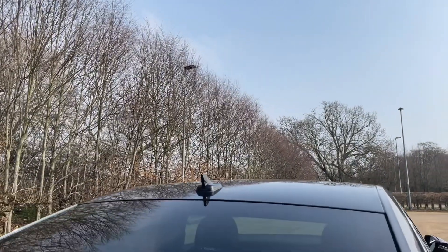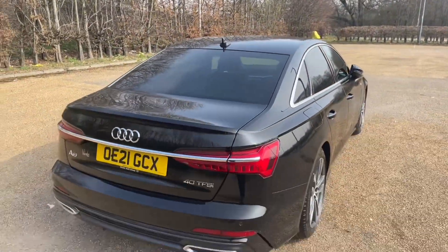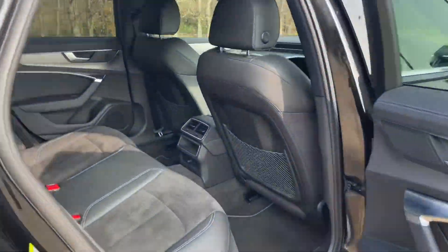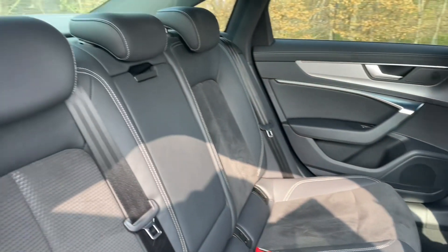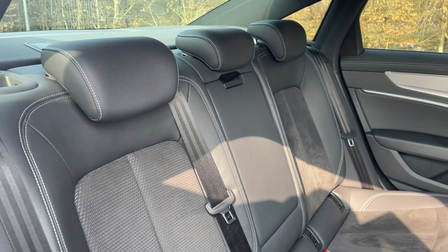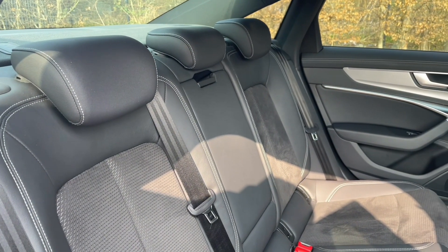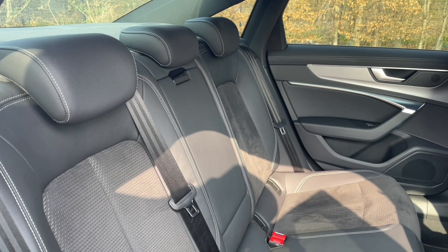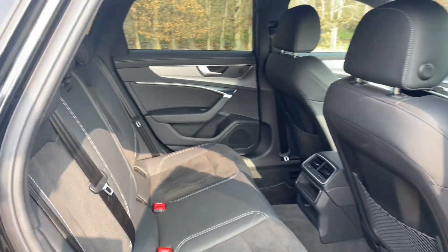Your rear seats are in the same high quality finish found elsewhere around the car. They have plenty of room for your passengers to be as comfortable as possible, with plenty of legroom. You'll also notice they feature ISOFIX mount points for children's car seats and accessories, making it a perfect family car, as well as air vents in the centre for added comfort.